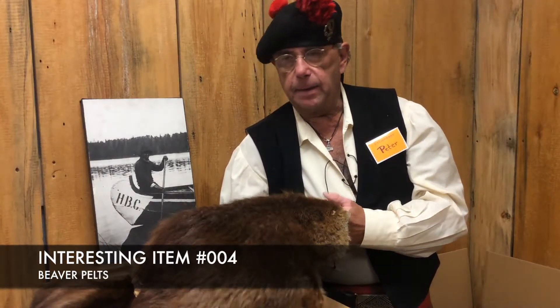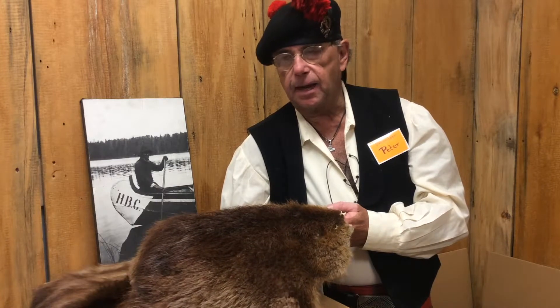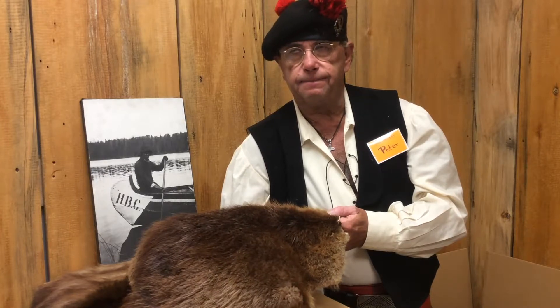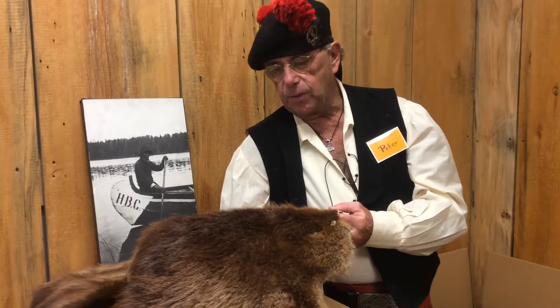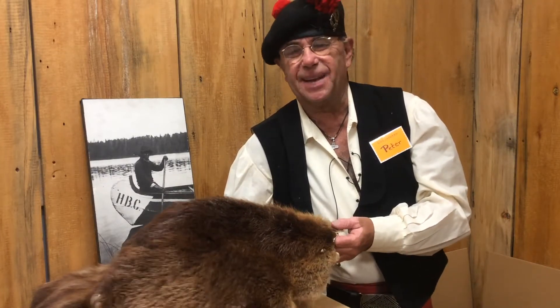Now unfortunately, the chemicals that they used at the time for making hats made some of the workers go mentally insane. And so that's where we get the term Mad Hatter from. If you ever watch the movie Alice in Wonderland, and the character seems a little bit funny — that's why.